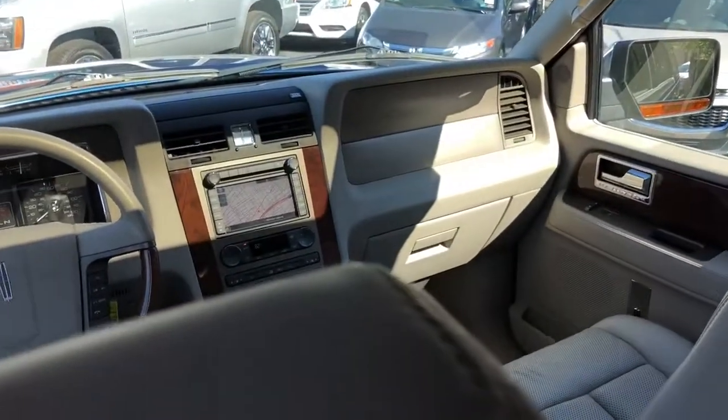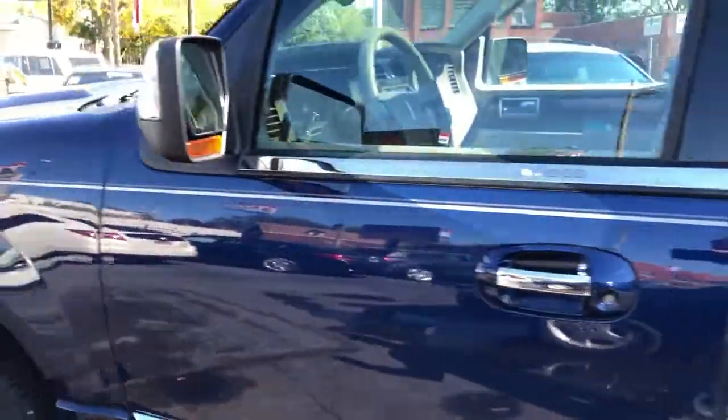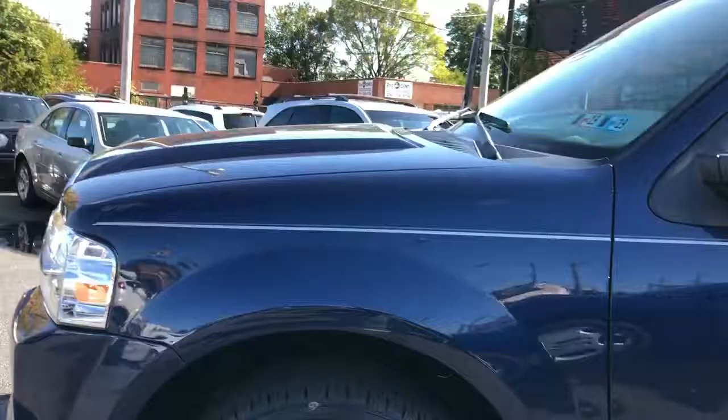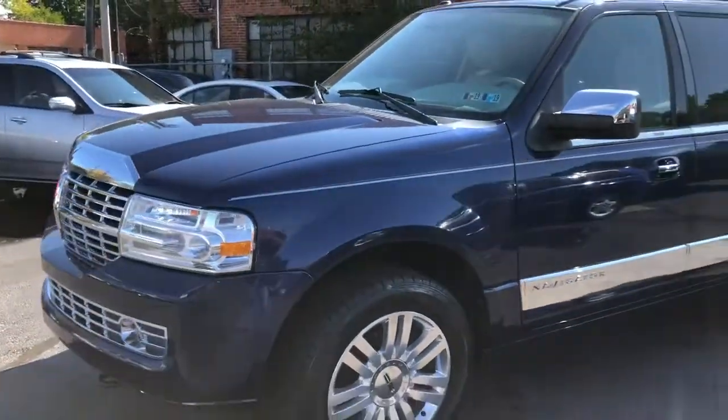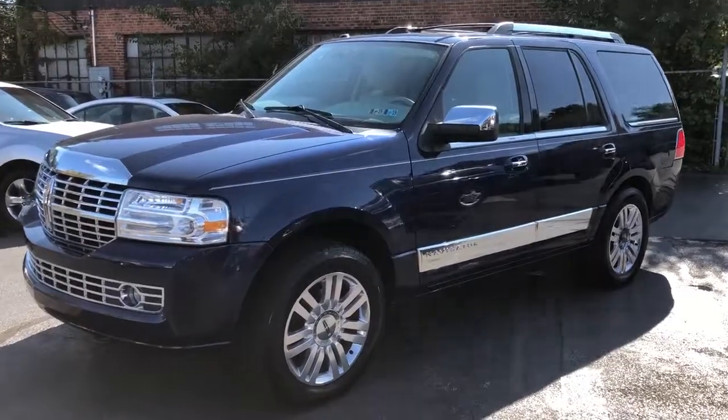Factory roof, got the MyFord SYNC with streaming audio, Bluetooth hands-free calling. Real nice set of tires on her, freshly through the service with brakes and fluids. Service contract included — three months, 4,500 miles of the driveline guaranteed.